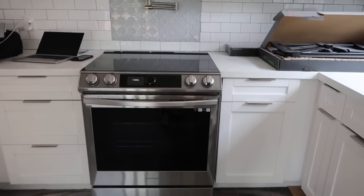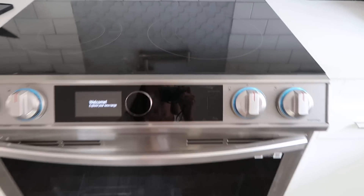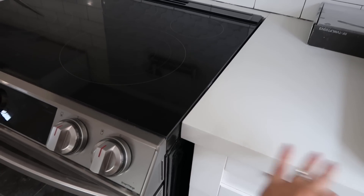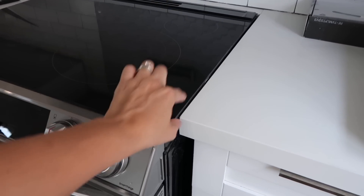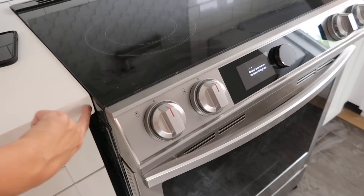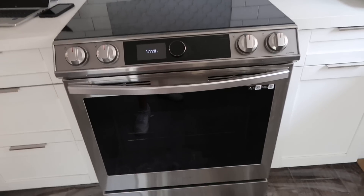Everything in the house is absolutely filthy — look at all of this dust everywhere. But we got our new stove in, which is great because the one that was here before was absolutely gross. Fun fact: when they built the countertop and kitchen, they built it around a stove that had a lip that went over the cabinet, so when the new one was delivered it literally did not fit in the slot. We had to hire a contractor who came and shaved off a piece of the countertop so the opening would be bigger and the stove would fit.